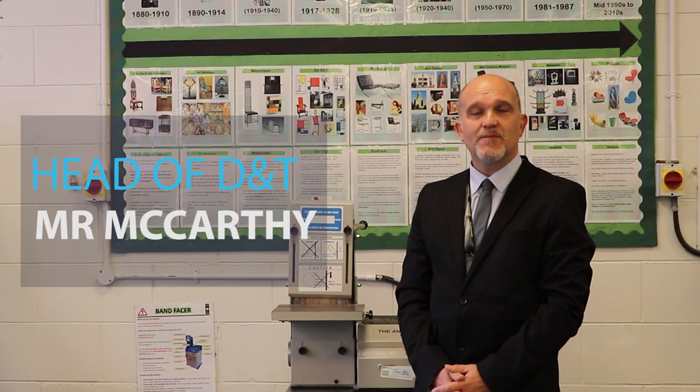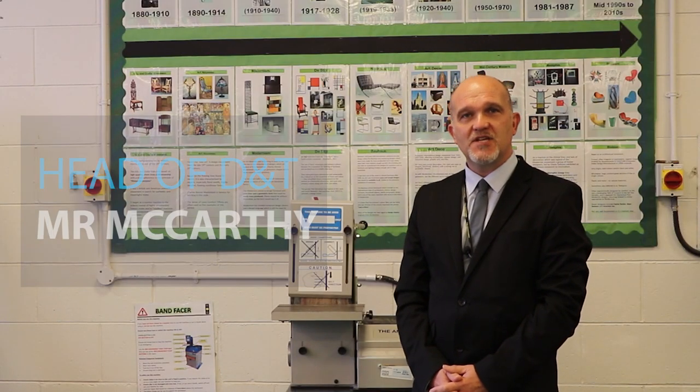Hey, welcome to Design and Technology. My name is Mr McCarthy. I'm the Head of Technology here at Calderstones. I just want to talk to you very briefly about what we do at Key Stage 3, Design and Technology.